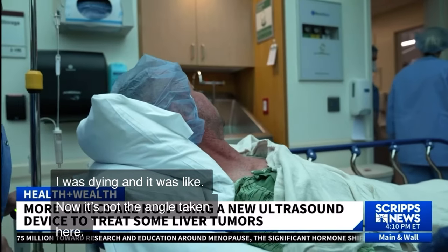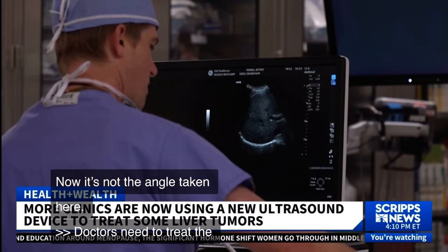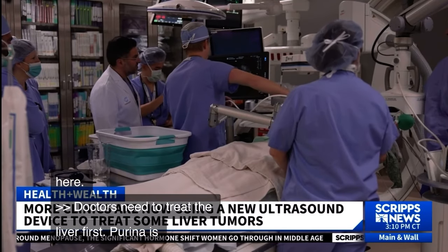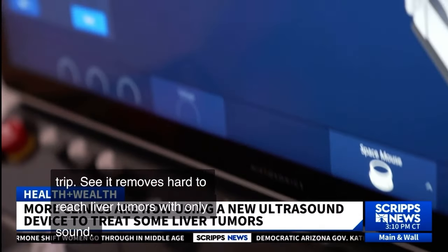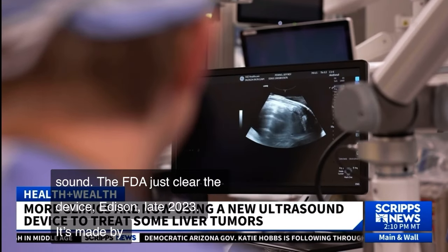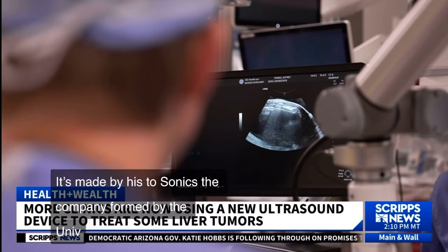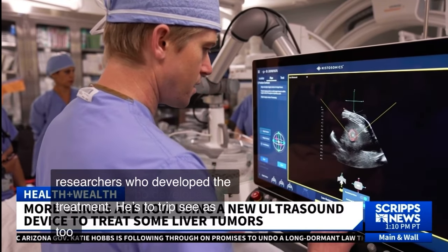Doctors need to treat the liver first. Perino is getting a new procedure called histotripsy, which removes hard-to-reach liver tumors using only sound. The FDA cleared the device, called Edison, in late 2023. It's made by Histasonics, a company formed by University of Michigan researchers who developed the treatment. Histotripsy adds to aggressive cancer treatment plans doctors are using more often as they see younger patients with cancers that have spread.